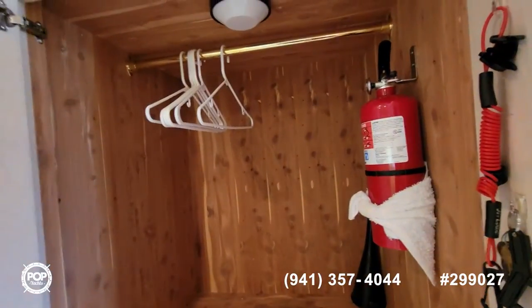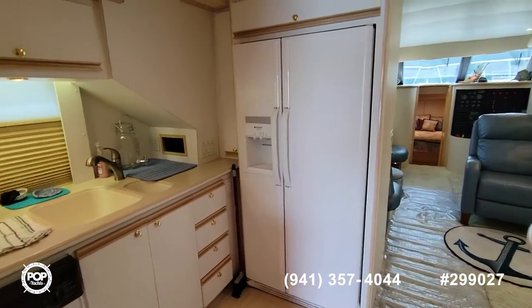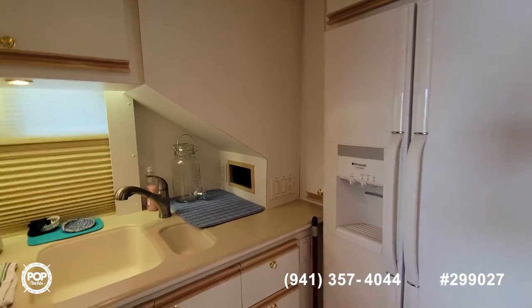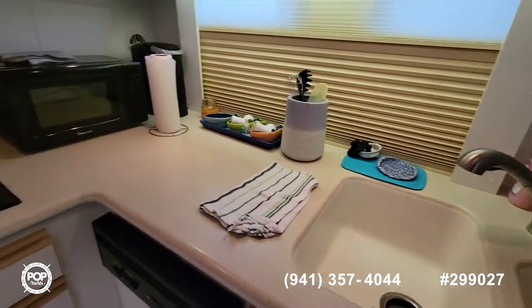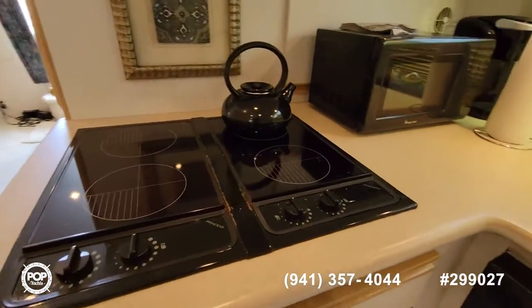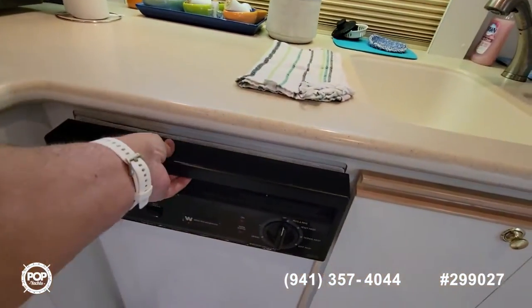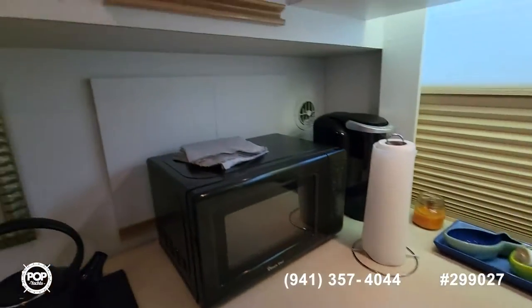There's some storage here — cedar lined. The kitchen has a full-size refrigerator freezer. There is an ice maker but it's not believed to be working. Level sinks, a four-burner stove, and a dishwasher.